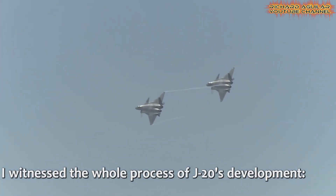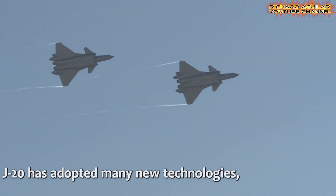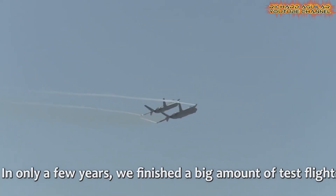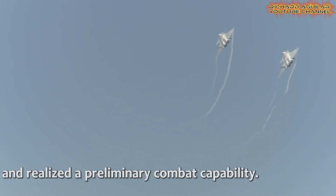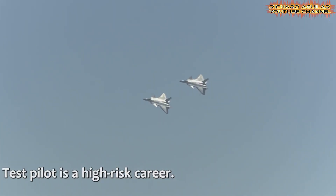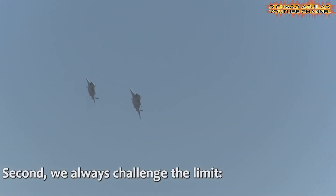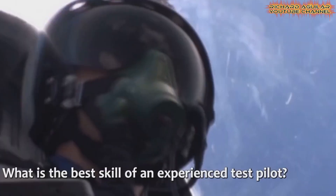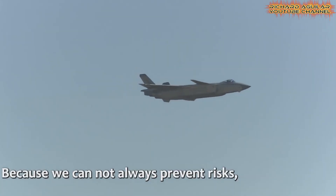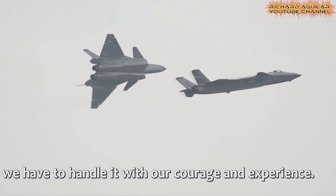The pilot emphasized that the J-20's cutting-edge avionics give unmatched situational awareness during complex missions. He described how the stealth design allows them to approach targets with greater confidence and less risk of detection. The crowd listened closely as he recounted training exercises that tested both the aircraft's limits and the pilot's decision-making skills. His testimony demonstrated how advanced fighter jets require not only superior engineering, but also continuous practice and teamwork. Many young visitors expressed renewed interest in pursuing aviation careers after hearing his accounts. The pilot's narrative underscored the dedication and discipline behind each successful J-20 mission, inspiring respect for both the aircraft and the professionals who master it.